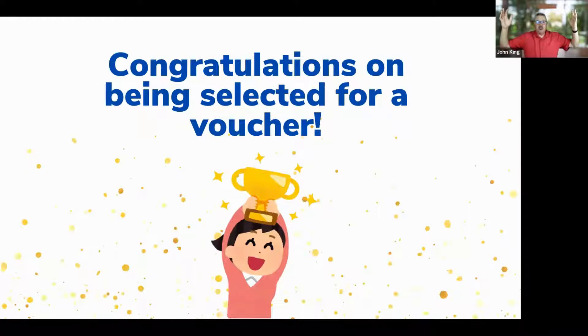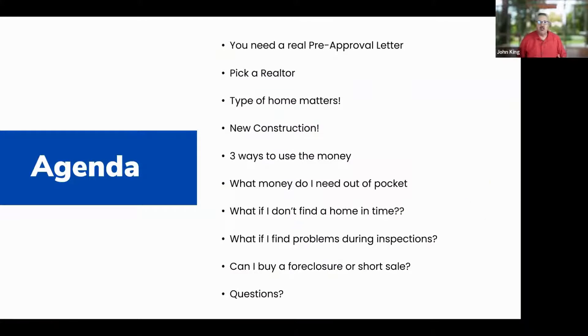Congratulations on getting selected for a voucher. Now what? You've been waiting two months — what has to happen from here? What do we do? That's really my goal. So this is our agenda for today.